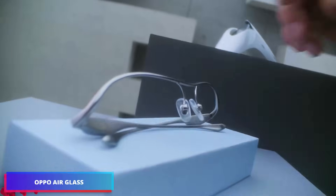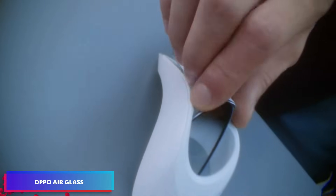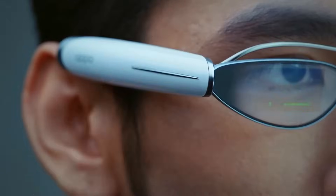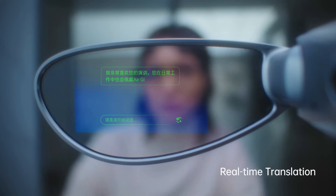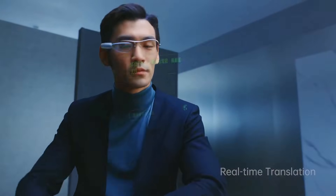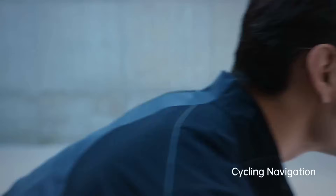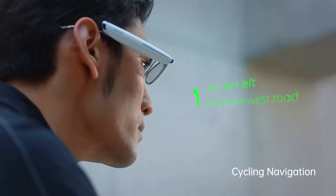In addition to its well-known smartphones, Oppo has also created remarkable smart eyewear. The Oppo Air Glass model is one of the lightest smart glasses on the market, with a built-in microprojector that can be operated with voice, touch, and even head movements. It weighs only 30 grams.